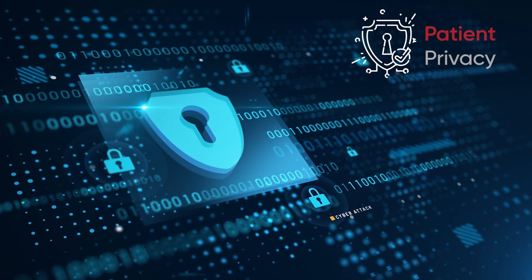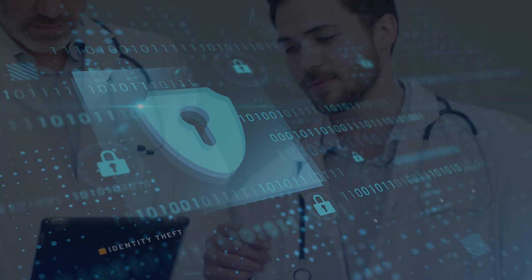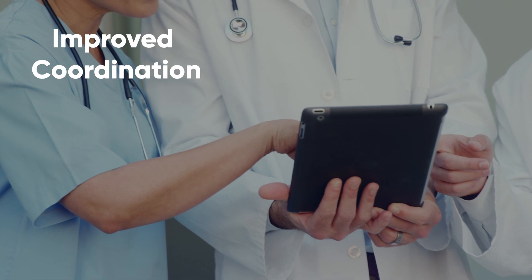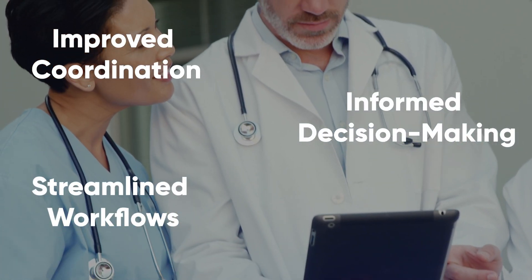These innovations prioritise patient privacy while ensuring seamless care coordination. As a result, healthcare organisations unlock numerous benefits, including improved provider coordination, informed decision-making and streamlined workflows with the HIE Viewer.